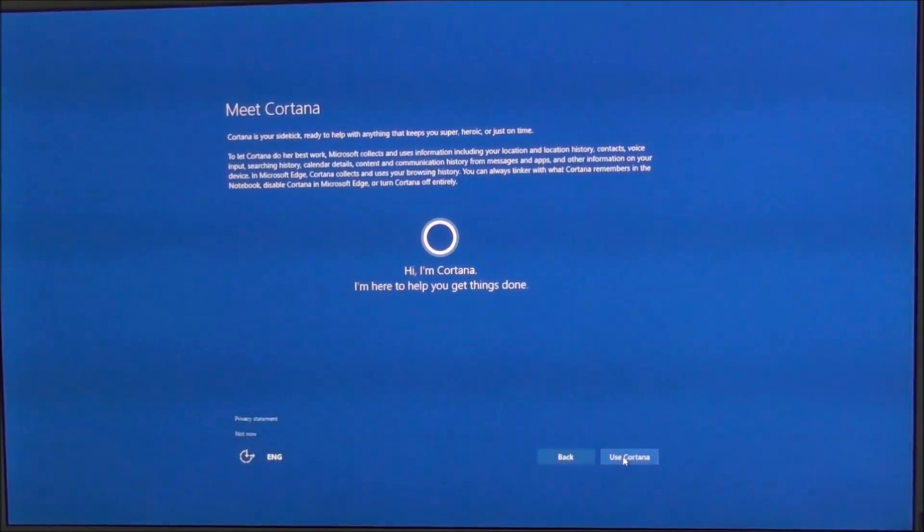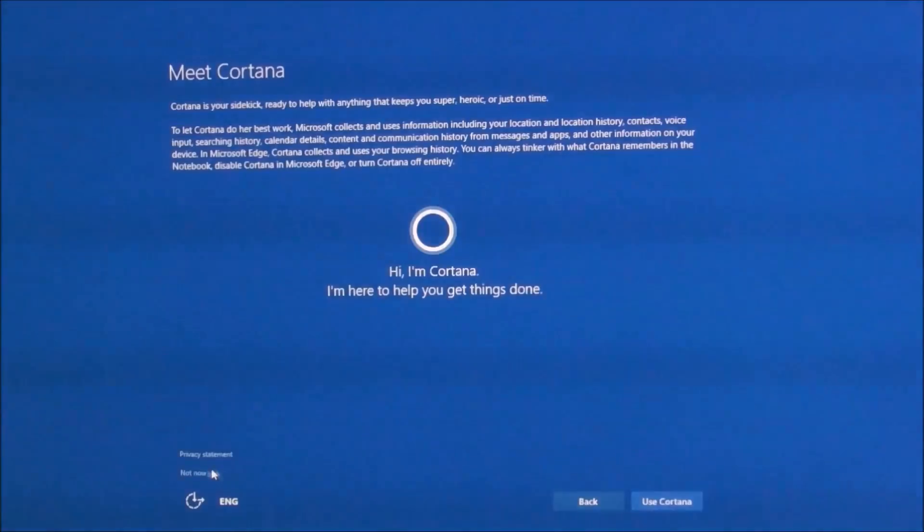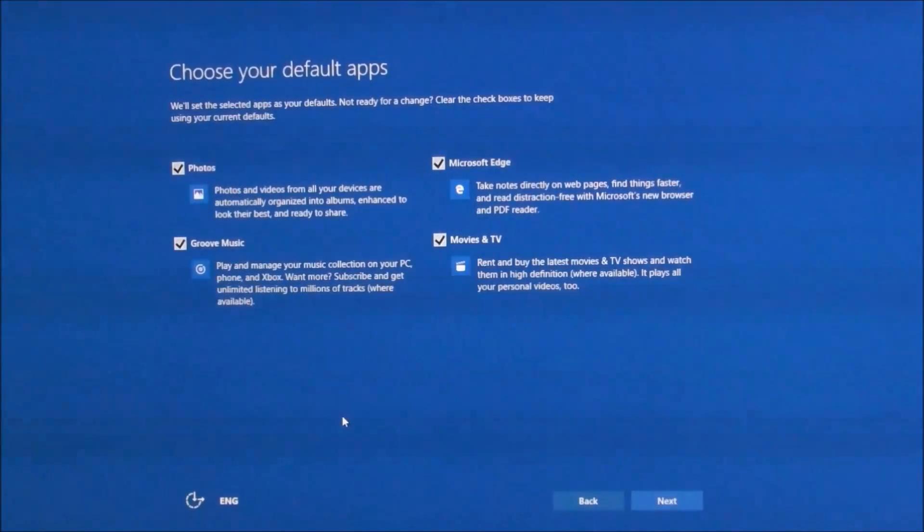Cortana - they will do it. So use Cortana, actually not now. It's very small, they write it 'not now' but everything is big if you see here. Very small here, not now. Okay, not now, yes.